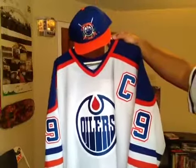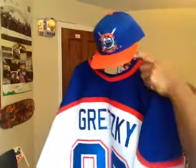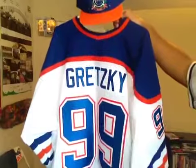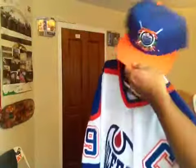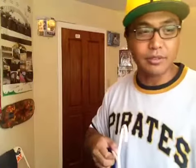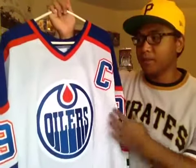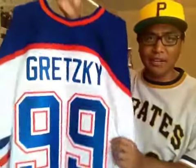I'd love to get a road version of this uniform, but I think I'm just going to stick with this one because Gretzky did win his four Stanley Cup championships at home at the Northlands Coliseum. And he'd of course make a name for himself as an Edmonton Oiler, winning numerous Hart trophies, numerous Art Ross trophies and collecting all kinds of records. 50 goals in 39 games is what really stands out for me looking at his highlights as an Edmonton Oiler — that's a record that will never be touched again.